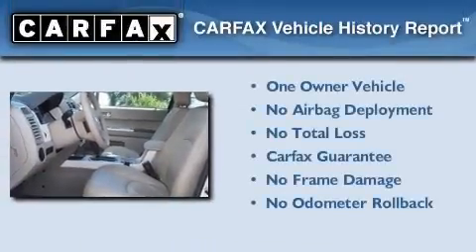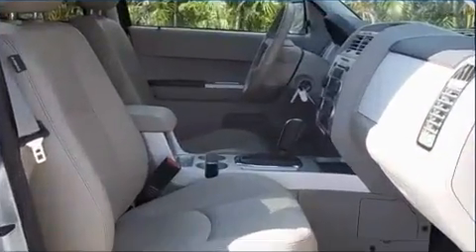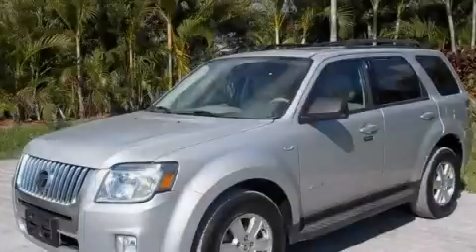This Mercury has had only one owner and it qualifies for the Carfax buyback guarantee. Stop by today and test drive this automobile for yourself.